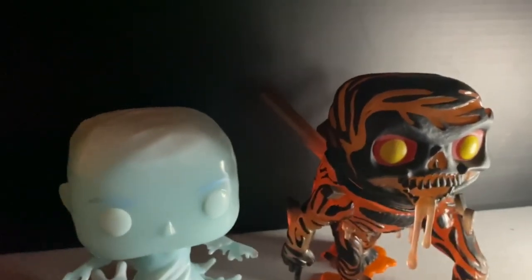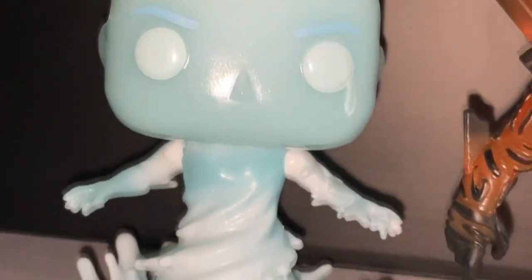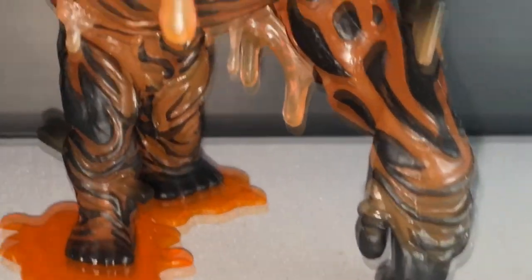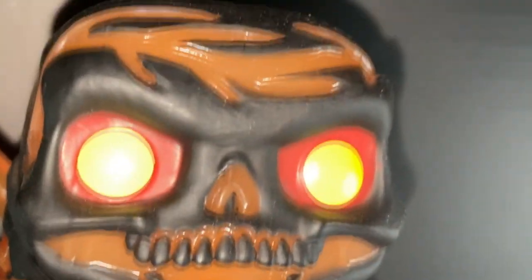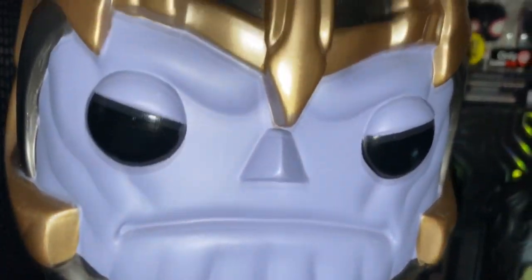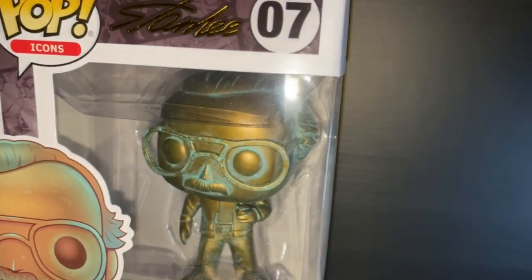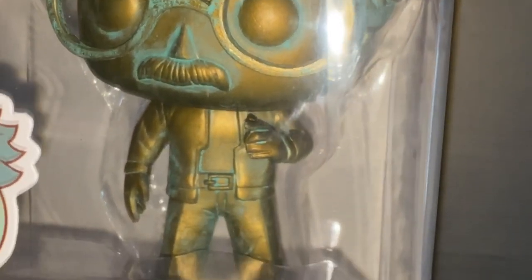You can't have Mysterio without the Elementals — we got Hydro Man and Molten Man. I believe those are their names. The detail on these guys is simply amazing. I really did wish I picked up the glow-in-the-dark Molten Man. And of course the 10-inch Thanos was given to me by AJ again — shout out to AJ, thank you dude — and my Stan Lee patina pop looks absolutely amazing.